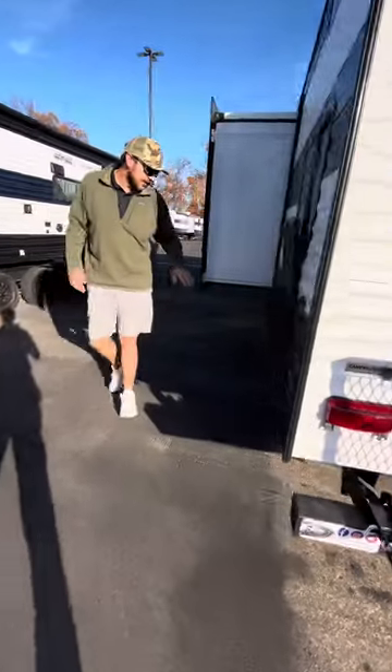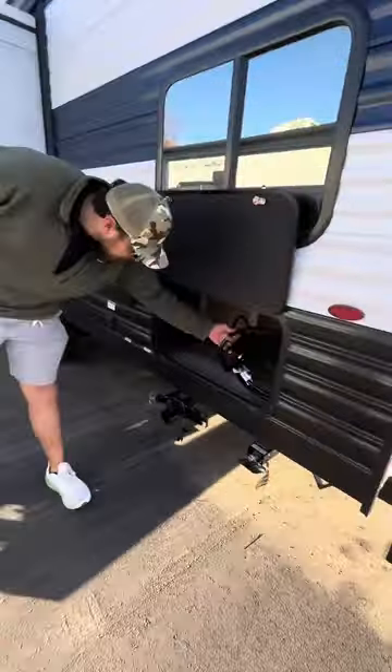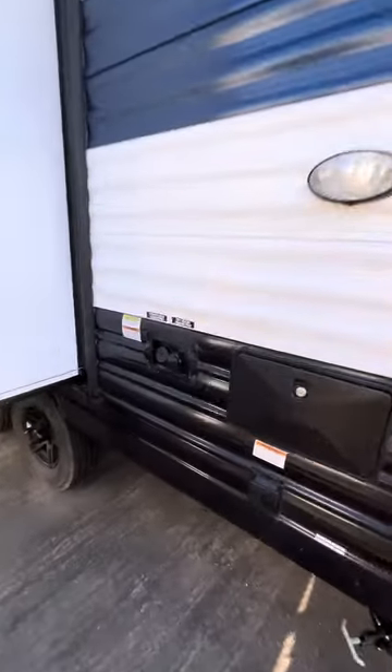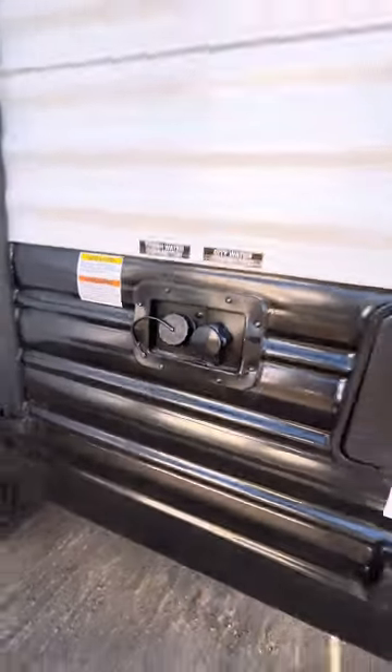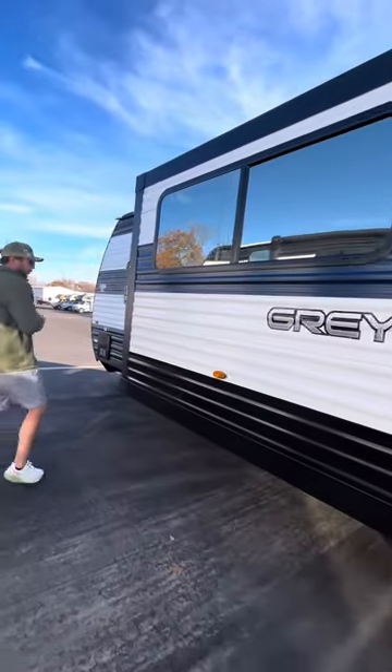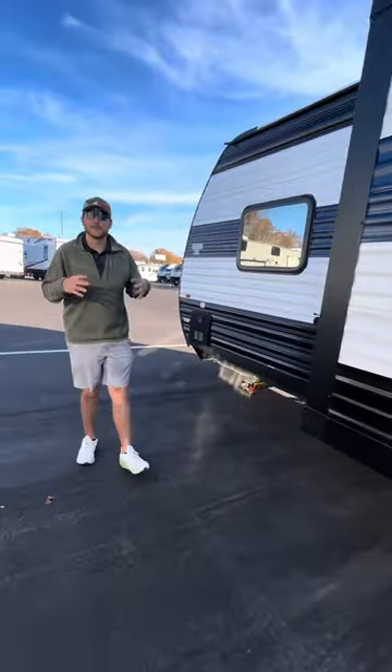You do have more storage — this is currently where they're keeping the power cable. You also have another outdoor shower as well as your fresh water and city water connections. This massive slide — I love it. It's cable driven, pulled from all four corners at the same time.